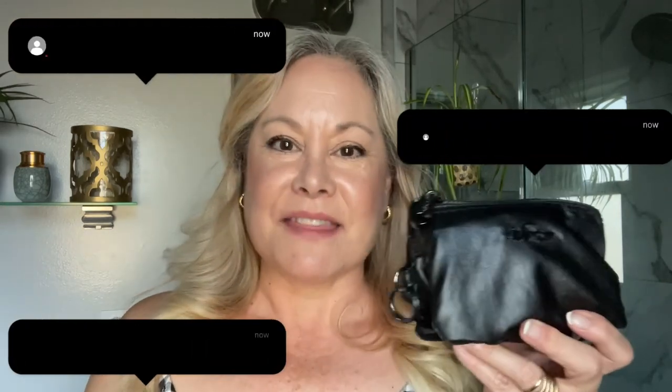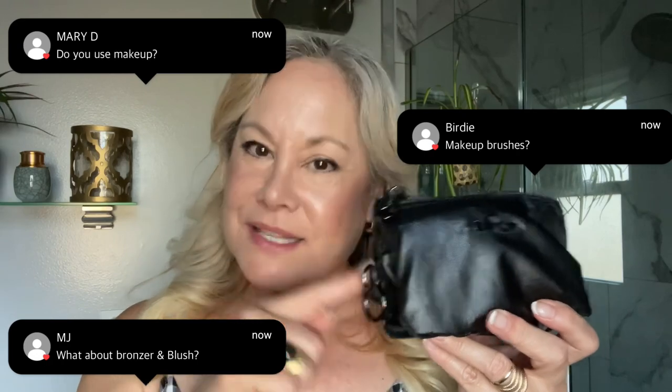Yes, I actually do use this teeny tiny toiletries bag. And yes, I actually keep makeup in it, which they couldn't believe. And many of you have asked me about that. So today I thought I'd do a quick video to show you what's in here as far as makeup for my teeny tiny toiletries bag and show you how I use it.